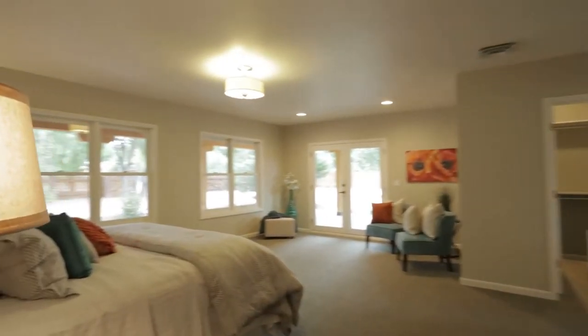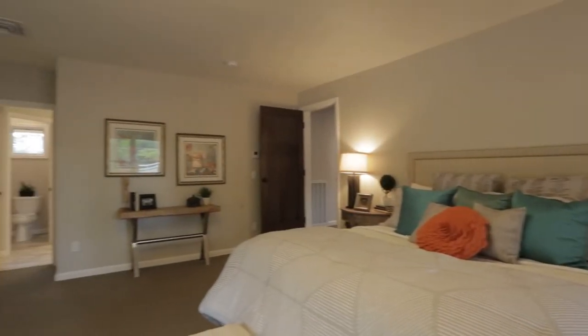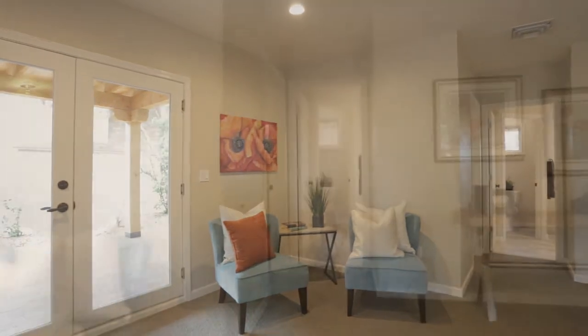The master suite on the main level opens out to a beautiful covered patio and features a remarkable master bathroom with a freestanding tub, his and hers sinks, a walk-in shower, and a huge walk-in closet.